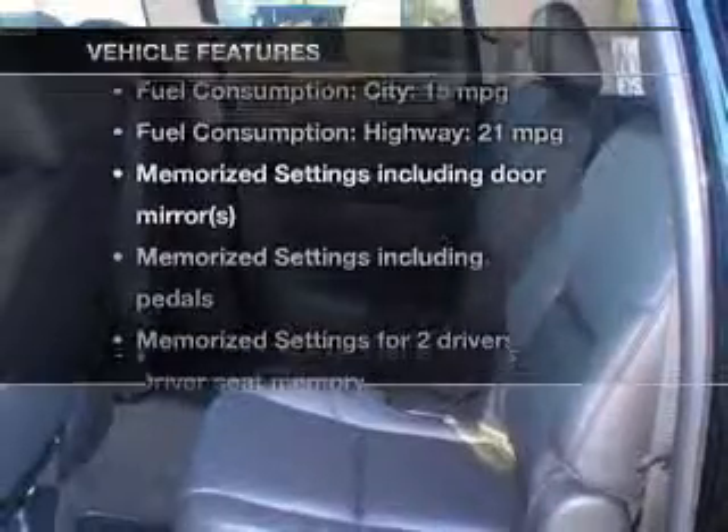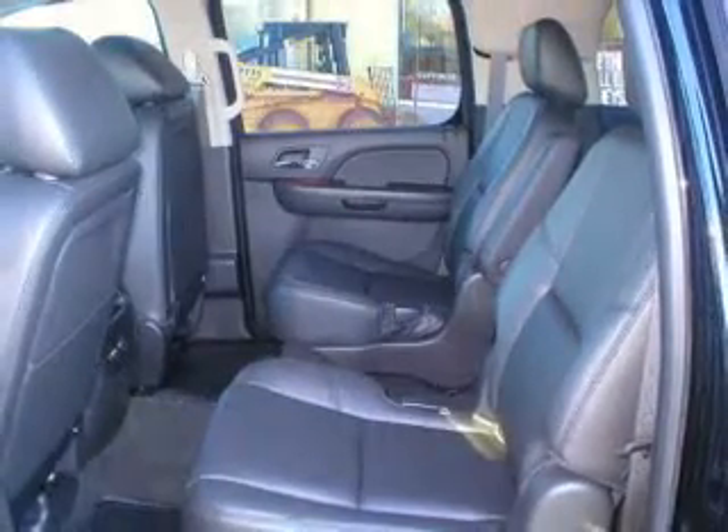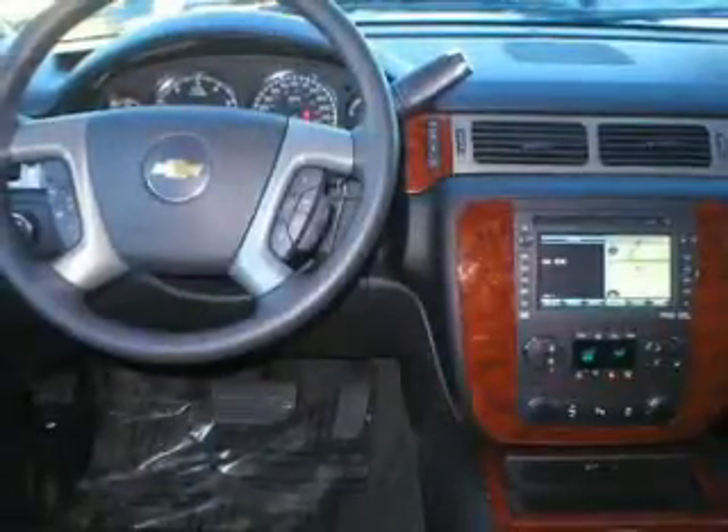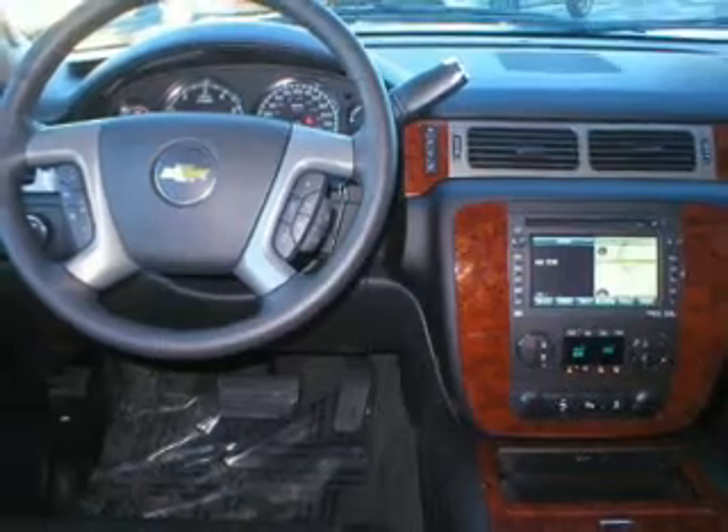Memory settings are just one of the extras. Plus, enjoy these notable features included in this vehicle: keyless entry, leather seats, power door locks, power windows, cruise control, Bluetooth wireless, and AM-FM stereo with a CD player.